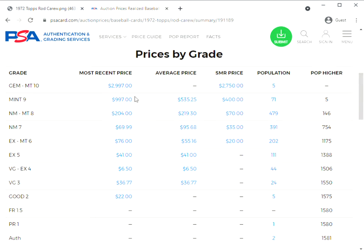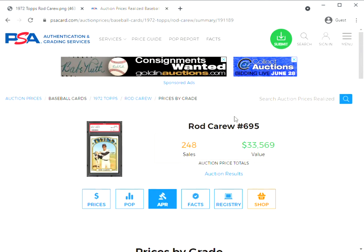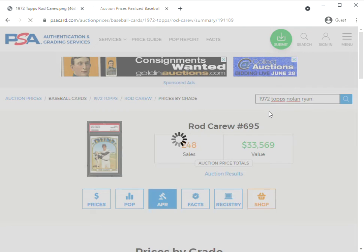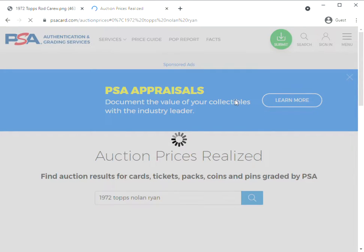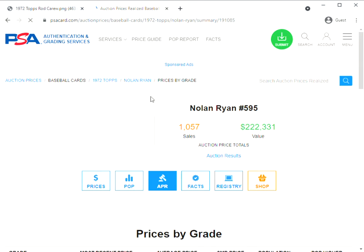We can see that a PSA 10 is going for about $3,000, while a Mint 9 most recently went for about $1,000 — with an average of about $500. The market has kind of exploded here in general over the last year. A PSA 8 is $200 or so, so some pretty hefty prices for Rod Carew's 1972 Topps card. We can compare it to Nolan Ryan from the same year — when Carew was really lighting things up with his '72 Topps card in the 80s, Ryan hadn't made his big push in the hobby yet.